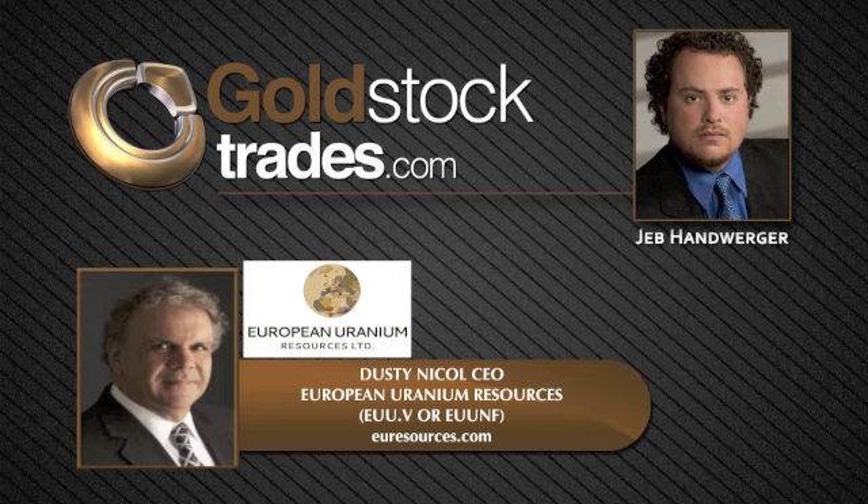Well, Dusty, thanks for being back here with us today and for giving us an update on European Uranium. Thank you, Jeb. It's always my pleasure to talk with you. I invite you to call me or contact me if you have further questions.